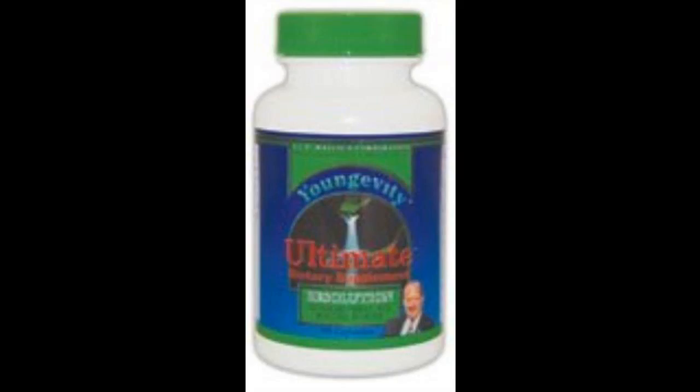Ultimate Resolution 90 Capsules. For anyone interested in weight management, Ultimate Resolution is a must-have. Its two main ingredients are Chitosan and Pyruvate.